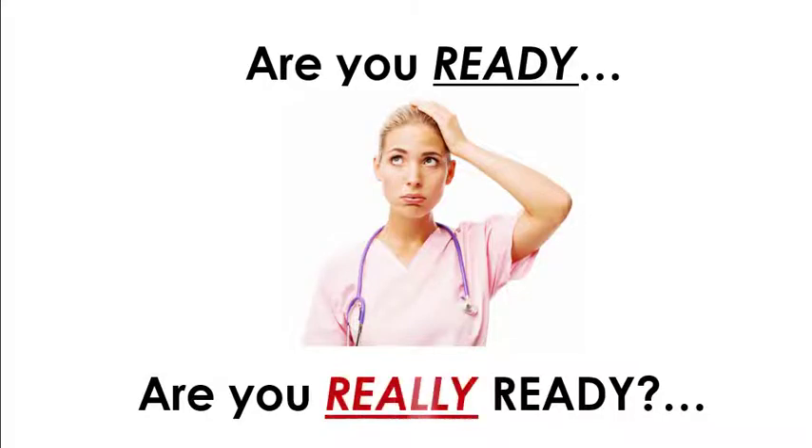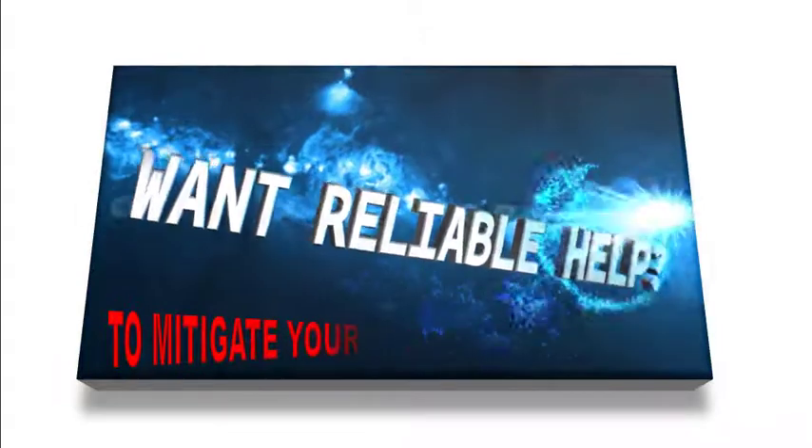Are you ready? Are you really ready? Do you want reliable help to mitigate your risk?